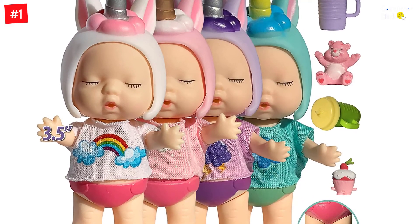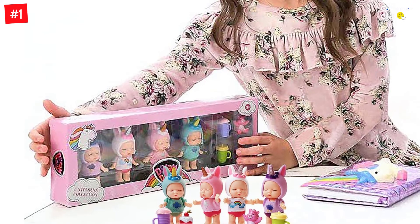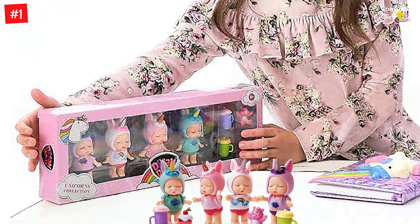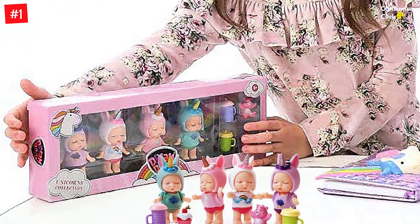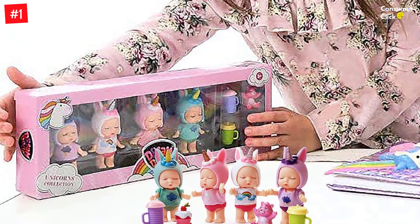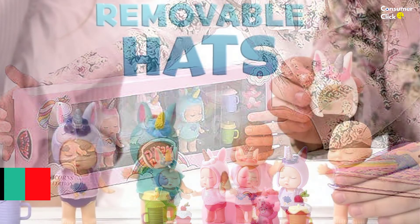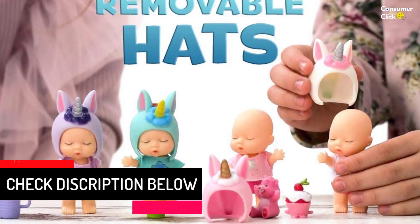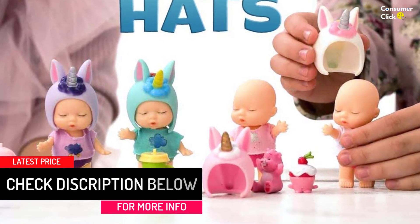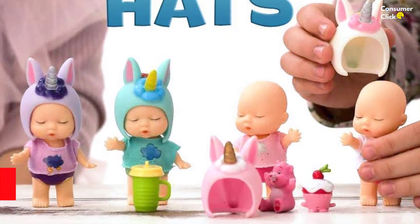Includes four 3-inch realistic baby dolls and four baby doll accessories set, two feeding baby bottles. Suitable for girls ages 3, 4, 5, 6, 7. Mini baby dolls most popular for girls in that age range. Unicorn figurines are ideal small dolls for a dollhouse for little girls, including a unicorn mini dolls set and tiny baby dolls set for girls.